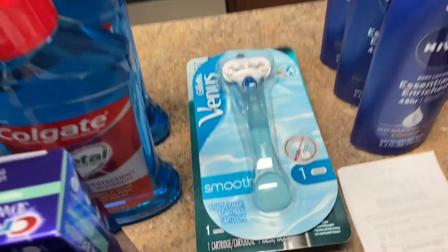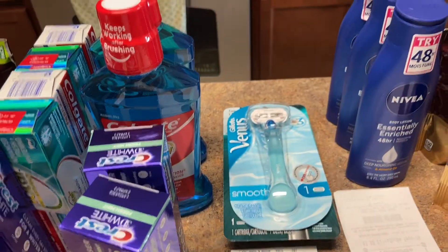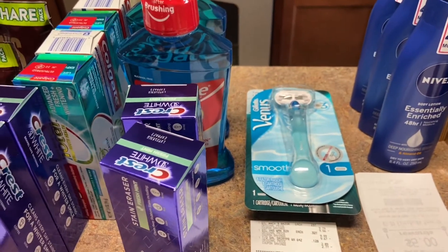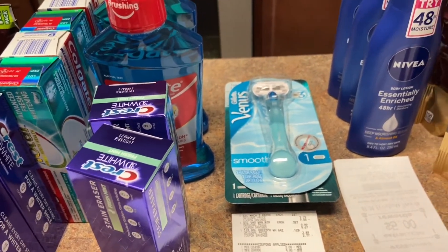Even though I could have used fewer extra care bucks, I have them so I'm going to use them — because if I don't use them I'll forget and they'll expire, and then it's not a win situation. So just use them, guys.